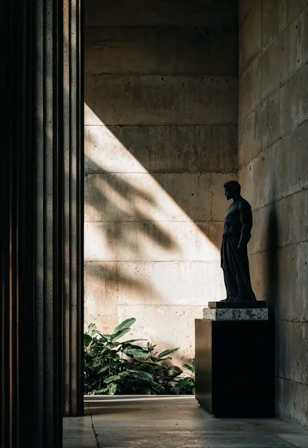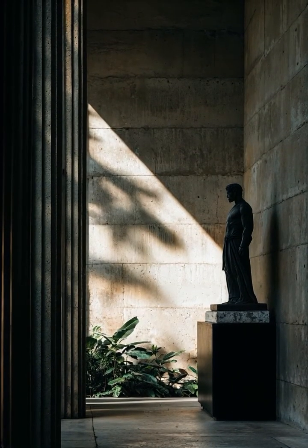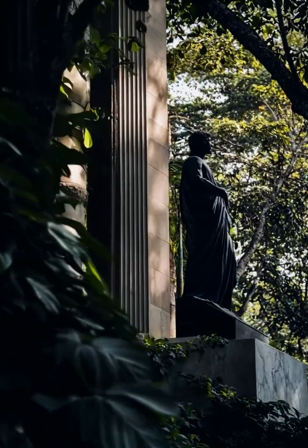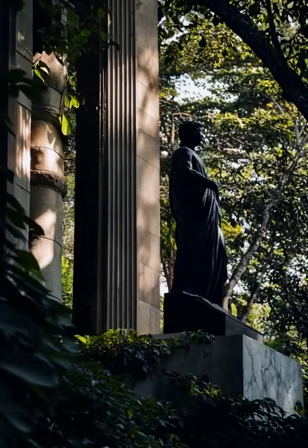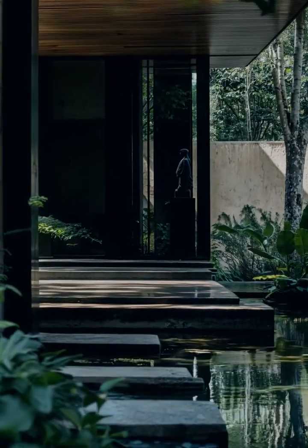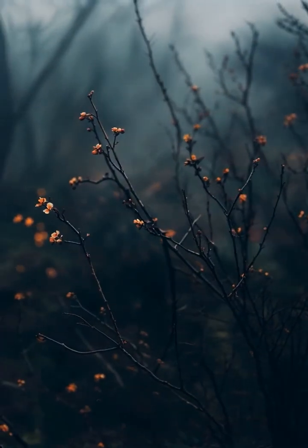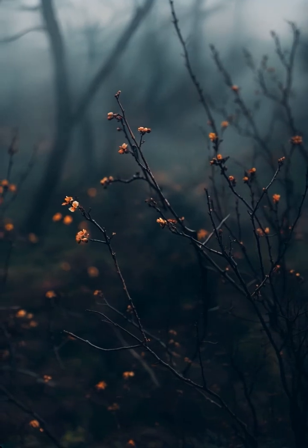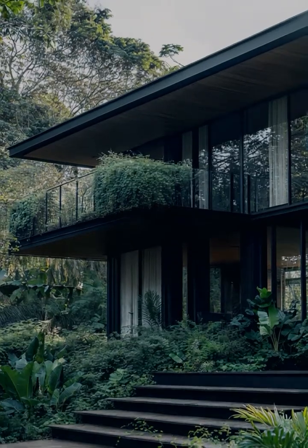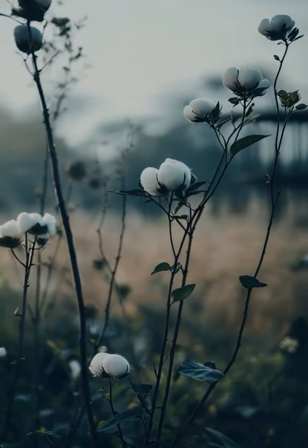As you step closer, history reveals itself. Stone columns rise proudly from the earth, and standing before them, a Roman statue, still and silent, watches over the home. Its wooden façade, a nod to ancient craft, speaks of harmony with the forest.